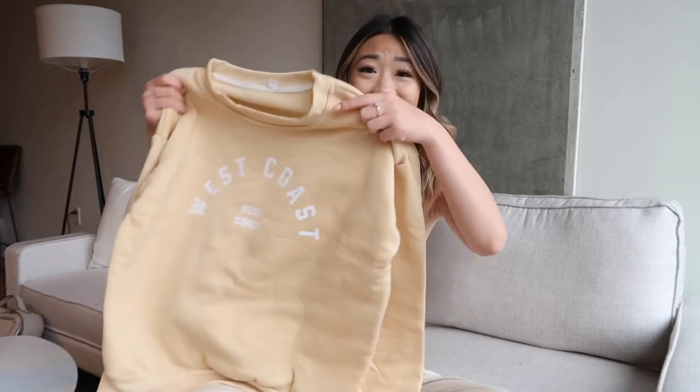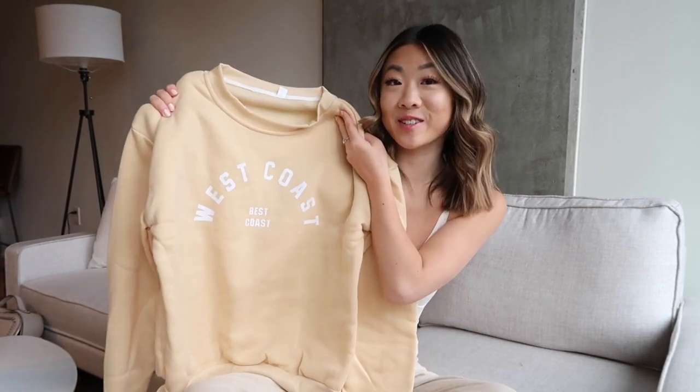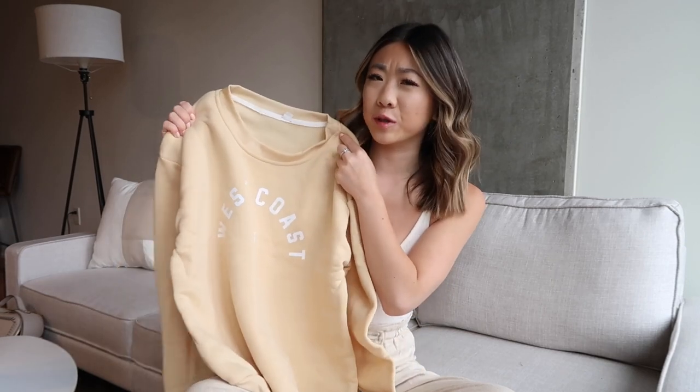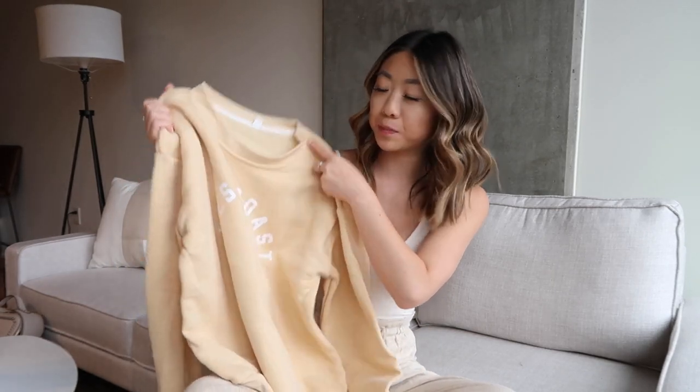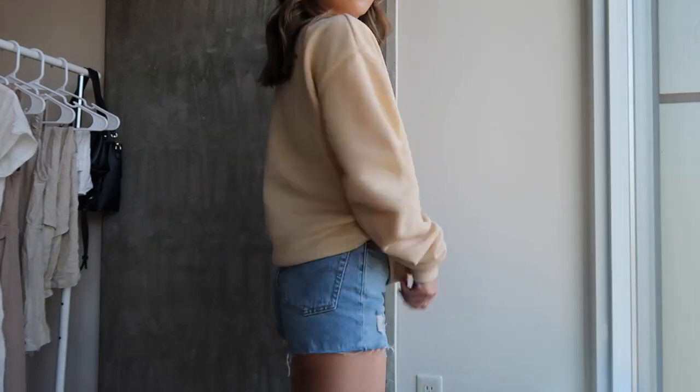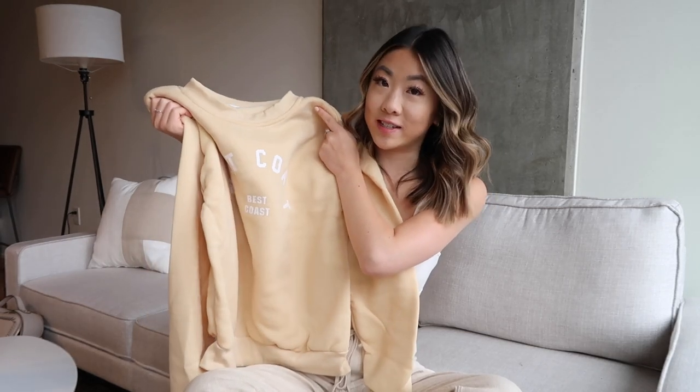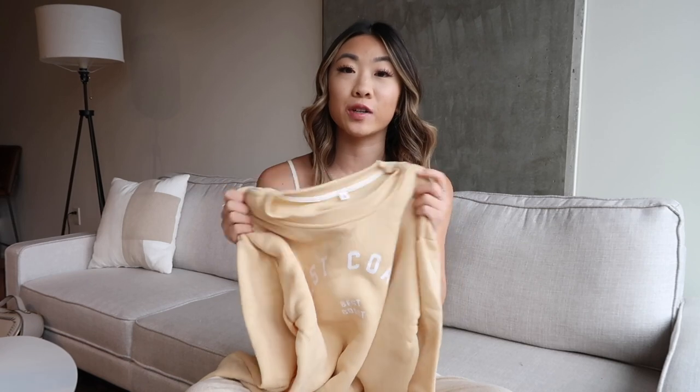The first clothing piece I got was this oversized West Coast Best Coast sweatshirt. I live in Portland — the Pacific Northwest is my home — and even though it's a little cheesy, I wanted a West Coast sweatshirt. The color looks really yellow in the viewfinder; it does look more yellow than I expected, I thought it would be more beige. Either way it's still cute, especially for summertime. I ordered it in a medium — I'm usually an extra small or small — but I wanted it oversized. The inside has a super soft fleece lining. It was about $20.